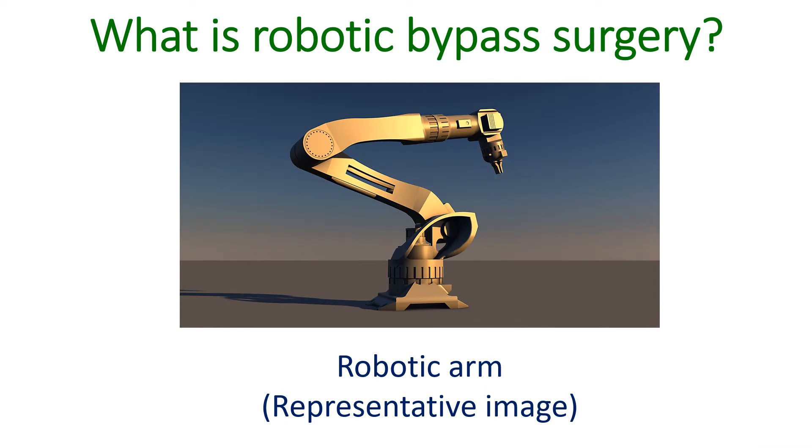Robotic surgery aims at avoiding such major procedures in the chest wall using advanced technology. The procedure is known as totally endoscopic coronary artery bypass graft, or TCAB. TCAB is done through 4 or 5 small ports in the chest wall with the help of the da Vinci robotic surgical system. The procedure has also been called robotic CABG.